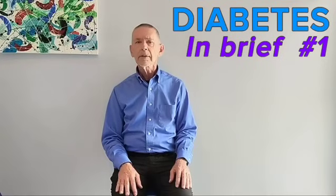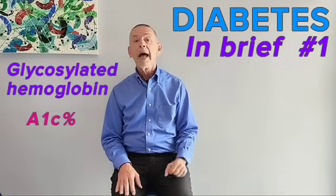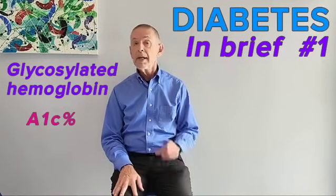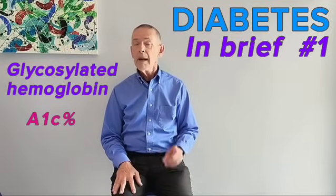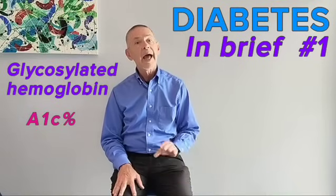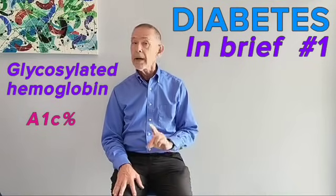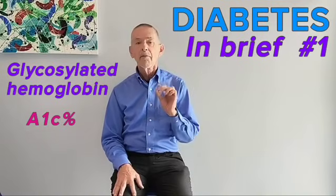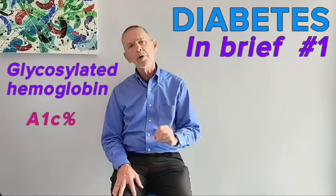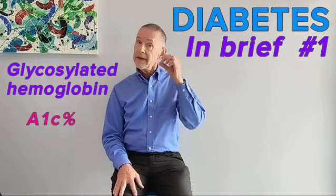Is there another way to diagnose diabetes mellitus? Yes. There is another measure of blood glucose called the A1C percent, sometimes used to diagnose diabetes, but the A1C percent only gives an average result, not a precise diagnostic value of 126 milligrams per deciliter while fasting or 200 milligrams per deciliter if not fasting.